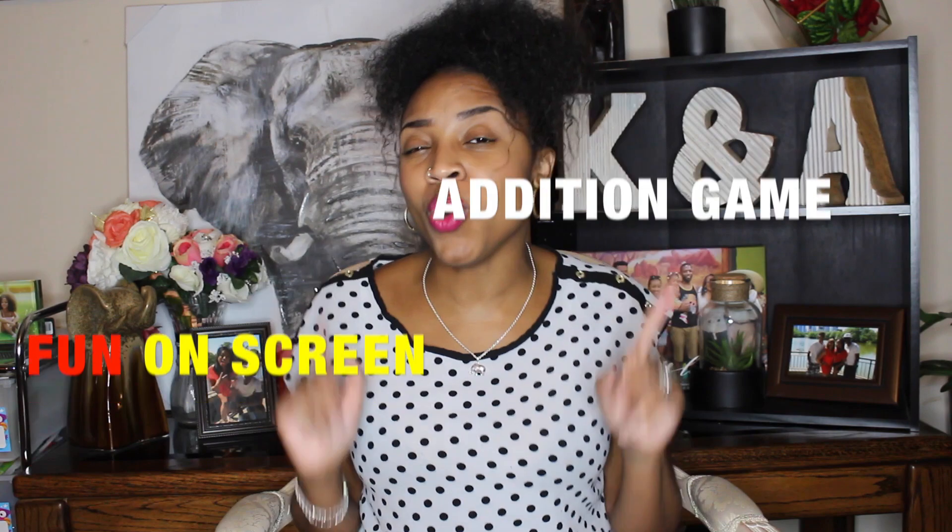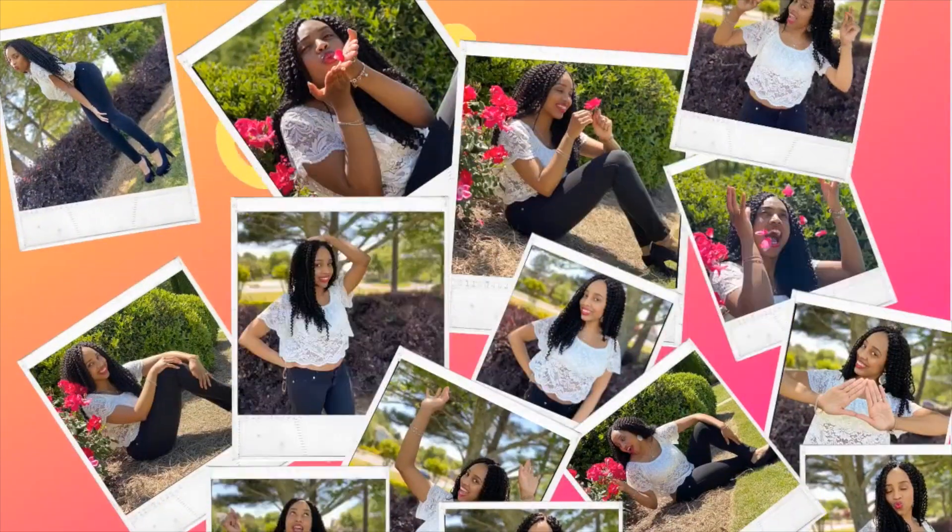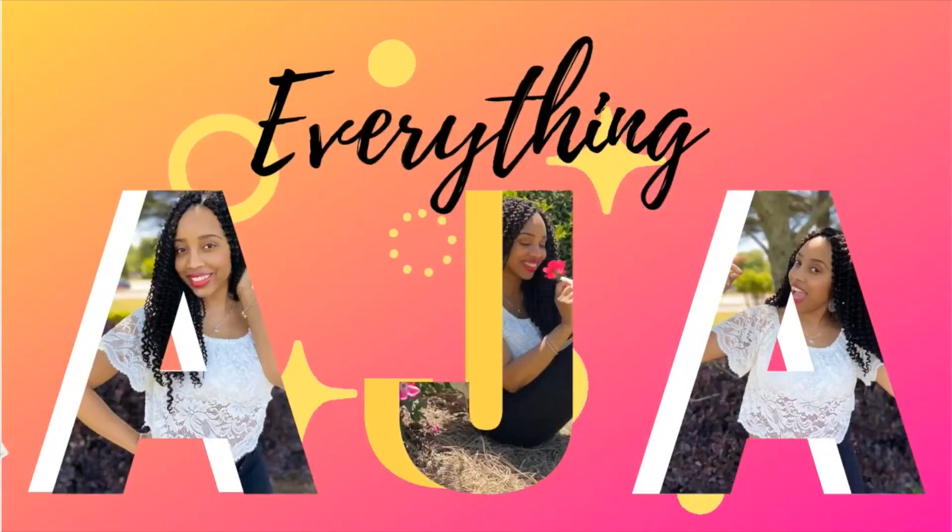So today I'm going to give you one really, really fun addition game for addition fact fluency. Hey fun people! Welcome back to Everything I Do, where we do everything in life the fun way, because we believe in shaping the future through making memories through fun and education.